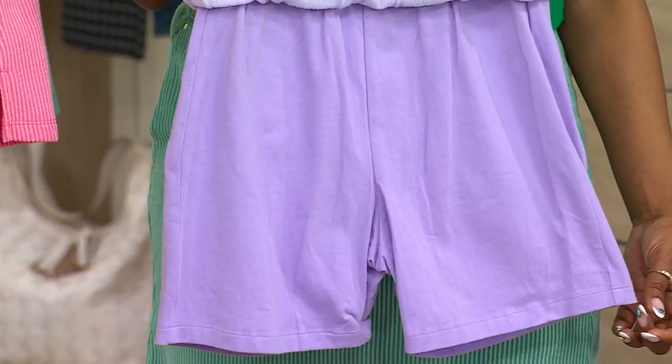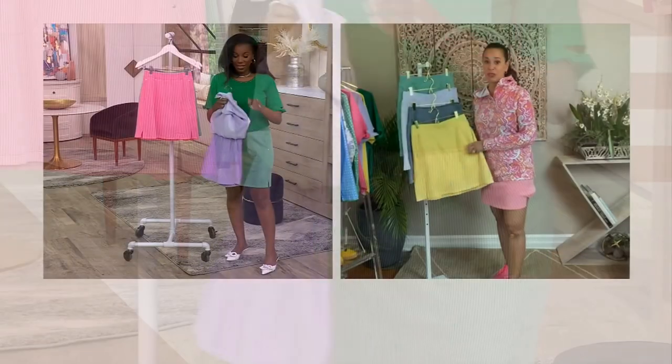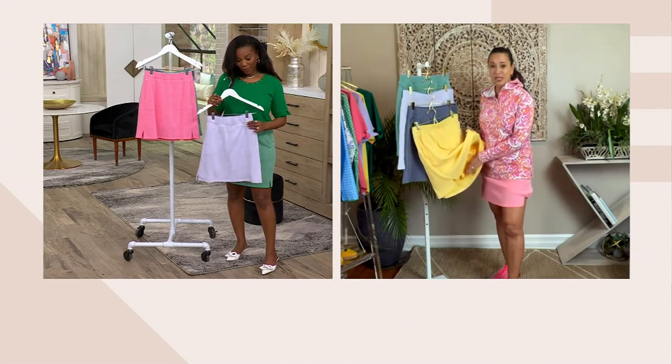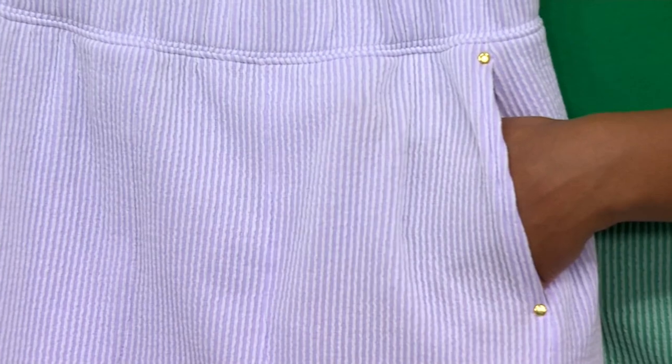This is the perfect skort. It's beautiful, it's comfortable. It's in that beautiful seersucker, which is all over and on trend right now. But underneath you've got those great shorts that are so comfortable and they're not constricting — they just feel good on the body.